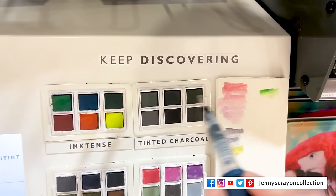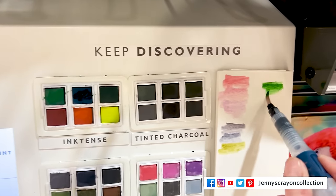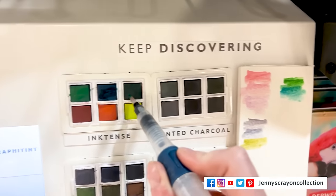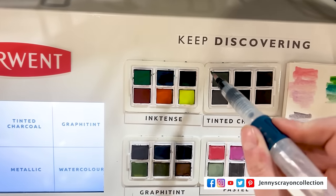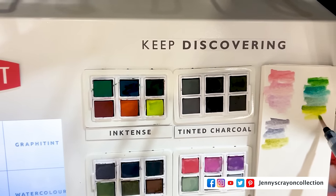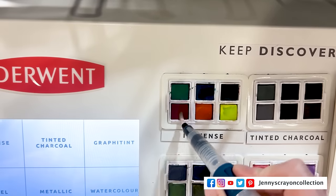Inktense is one of my favorites because what is really great about it is once they are dry, they are permanent. Once you've gotten them wet and they dry, they will stay that way. So you can put them on shirts, on clothing — you can put them through the wash and they will actually stay. They won't fade away. They're lightfast. You can also use them on paper as watercolors — they're just really, really pretty colors.